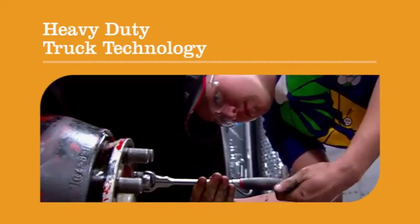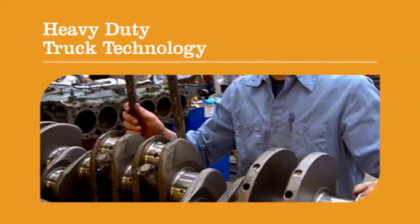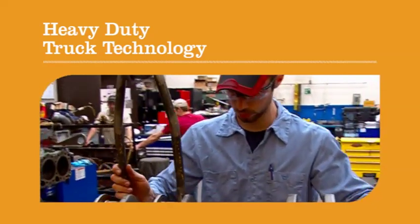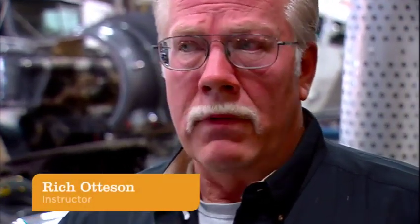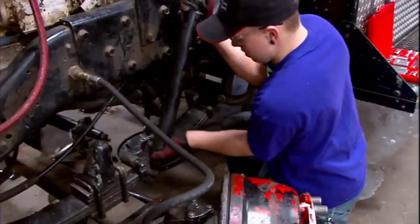Dakota County Technical College's Heavy Duty Truck Technology Program trains students in repair and maintenance on Class 7 and 8 trucks. Ground transportation in this country is huge. Even when the economy starts bumping around, it's still a good place to work.